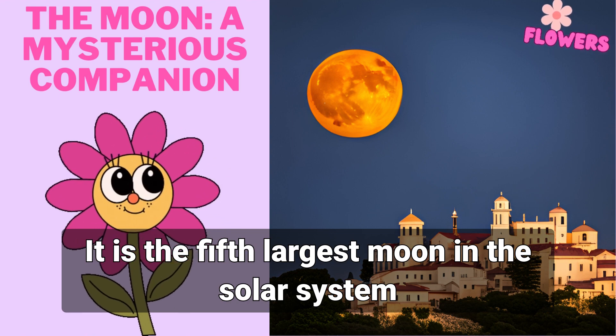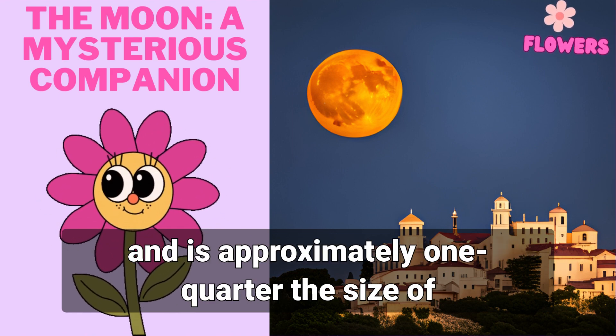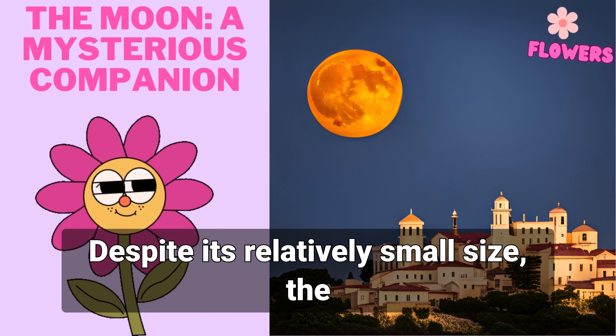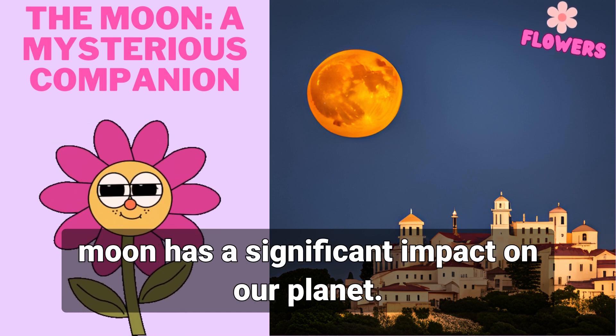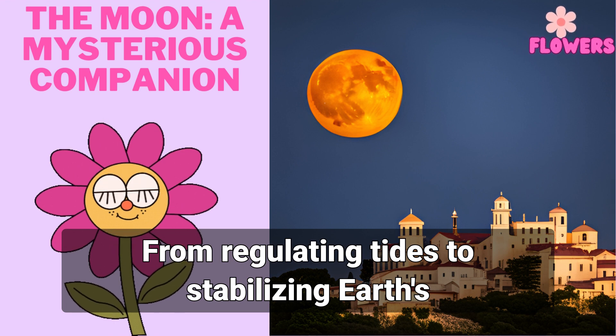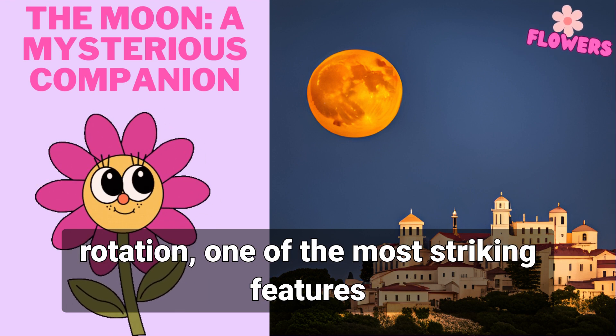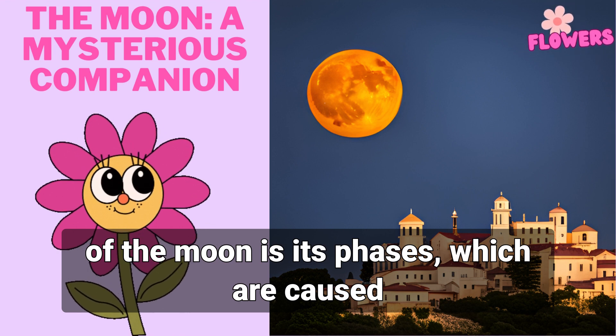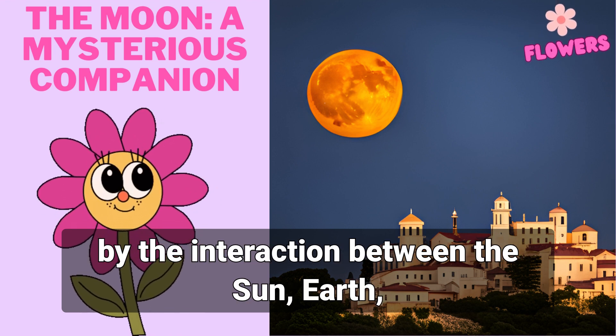The moon is a fascinating celestial body that has captivated human imagination for centuries. It is the fifth largest moon in the solar system and is approximately one-quarter the size of earth. Despite its relatively small size, the moon has a significant impact on our planet — from regulating tides to stabilizing earth's rotation. One of the most striking features of the moon is its phases.